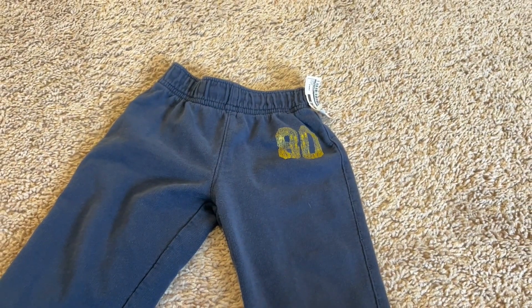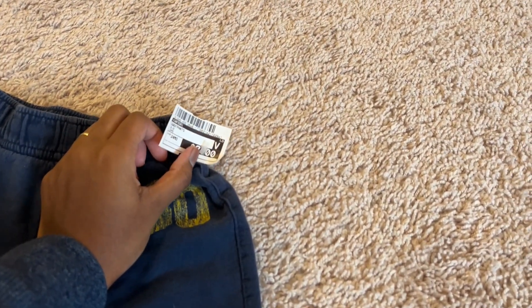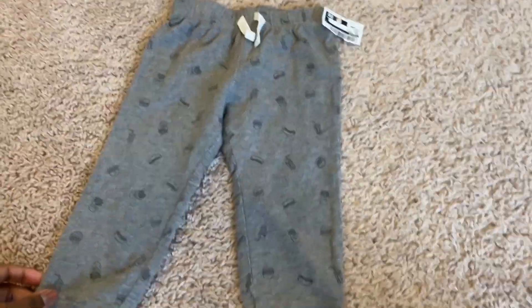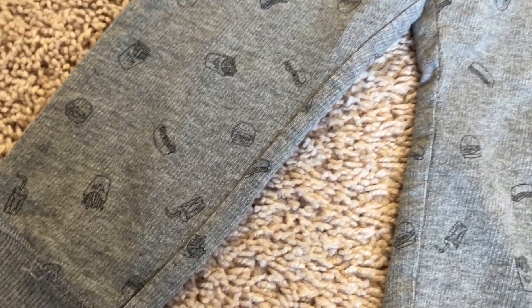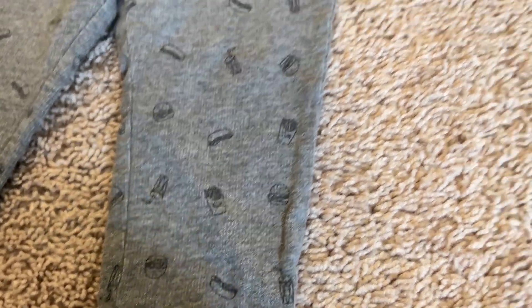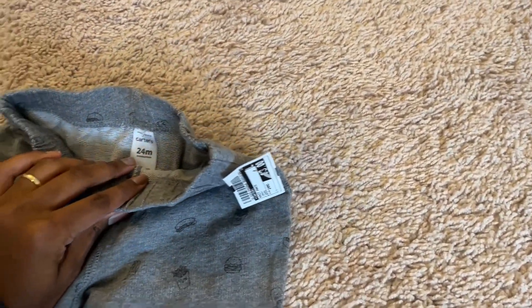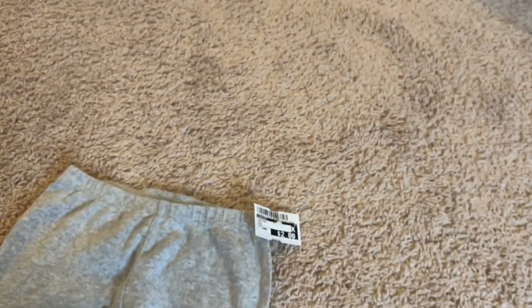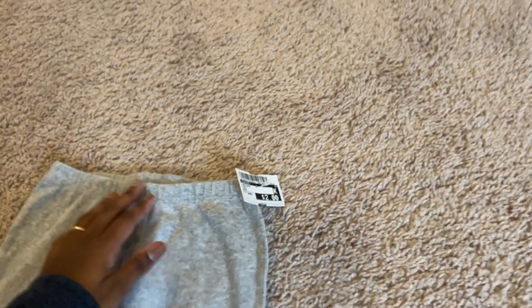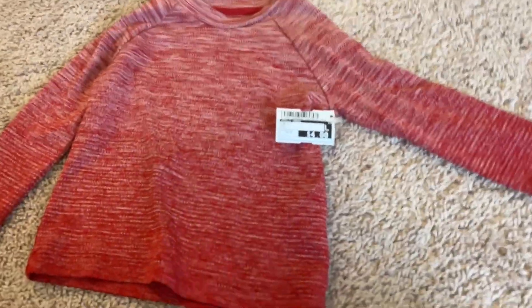These are some cool-looking navy blue pants for my youngest — $3 and 24 months. These are another set of pants that have french fries, drinks, hot dogs, and hamburgers on them. He loves food! These ones were $3 and they're pretty thick, so definitely a good buy. These are some light gray pants with almost a lightweight material — just some pants for him — only $2. And this is a super cute red pullover, and this one was $4.